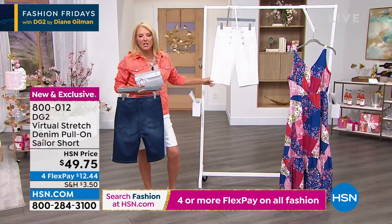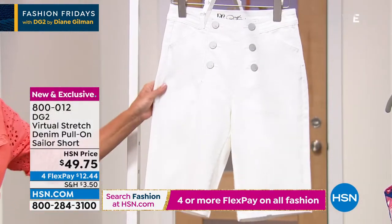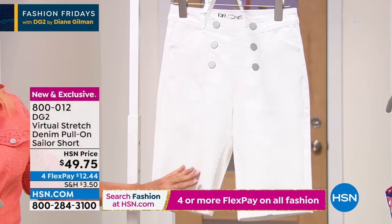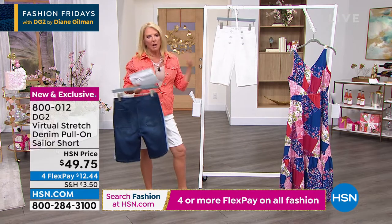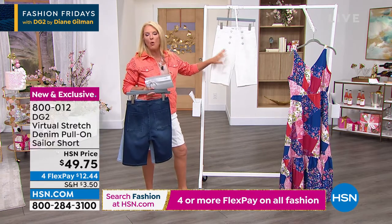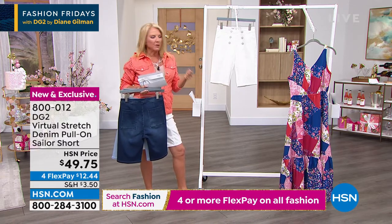I always say, especially when she launches something brand new, grab the white first and I don't think you'll ever regret it. The other crazy thing about her white is over all the years I've been wearing her white pants, her jeans, her crops, the pull-on stuff, they never ever go gray or yellow — they really stay that crisp, beautiful color.